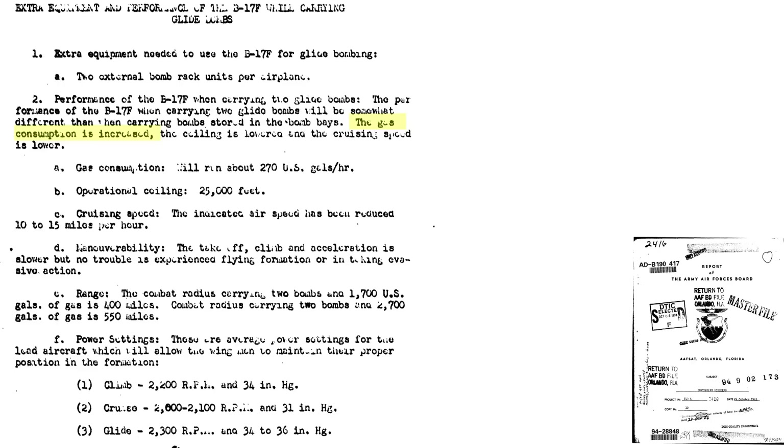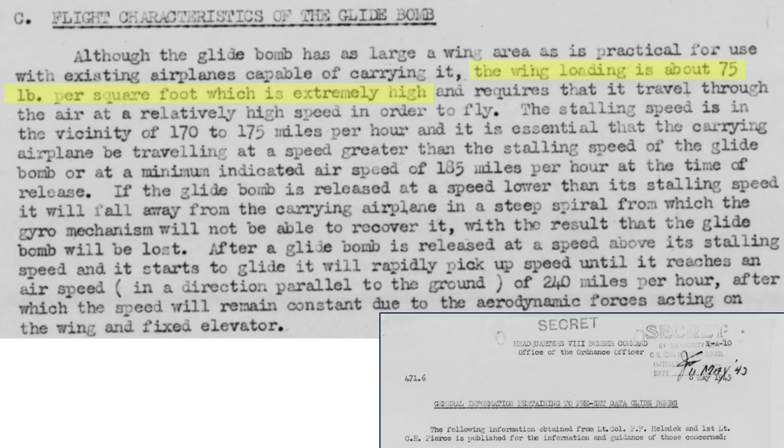The B-17's fuel consumption will increase and both max altitude and speed will decrease. Formation cruise speed will drop 10 to 15 miles per hour. A GB-1 equipped B-17's combat radius is 550 miles. Due to the bomb's high wing loading, its stall speed is 175 miles per hour. The bomber should release the bomb at speeds greater than 185 miles per hour, or the bomb's stabilizing system does not have sufficient authority to recover the out-of-control bomb.